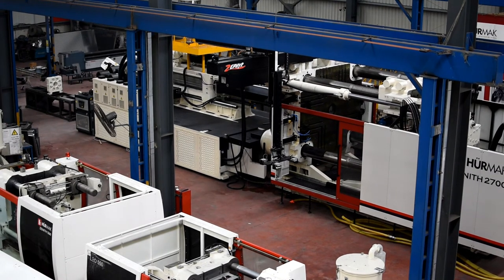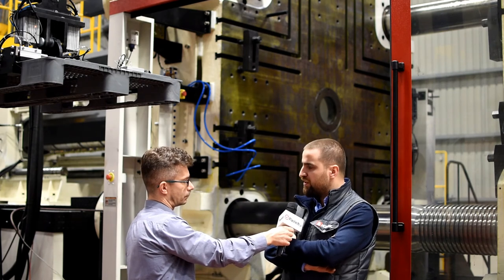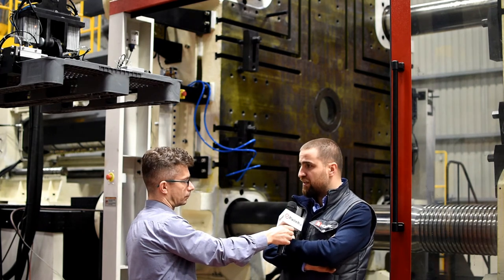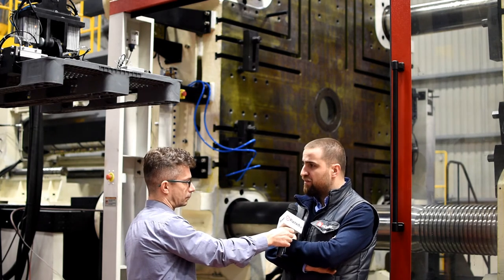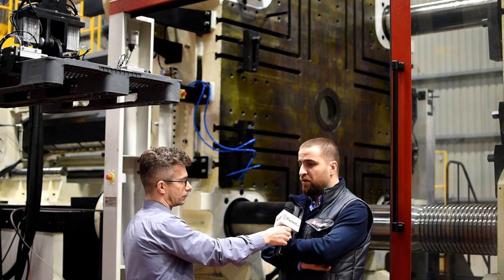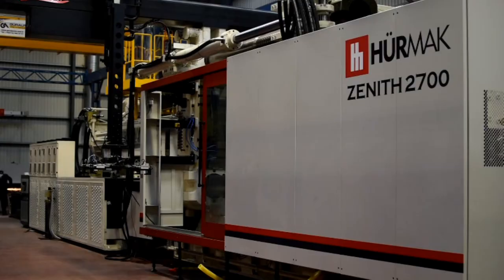With this scale, this is the first machine that we have ever produced. It's also the first for Turkey, so in every aspect it was a challenge for us. Even finding the suitable bars for tie bars and even finding the suitable seals was a big challenge. So it's a proud moment for us when we finished and tested the machine successfully. I believe this machine will be a big step for us in carrying our company further.